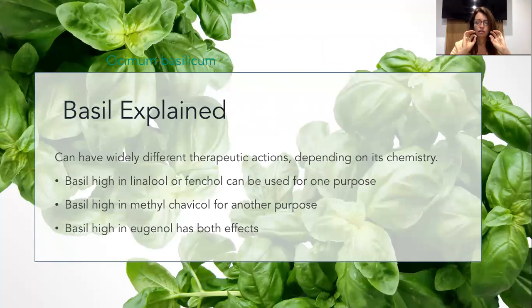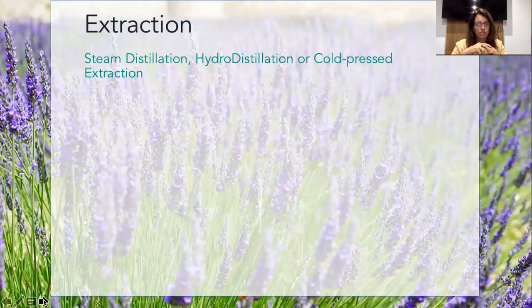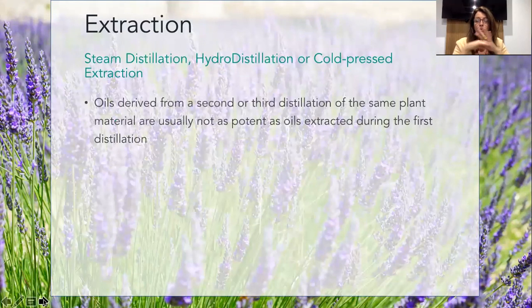This is where trusting your company is important. Let's have a look at extraction. The healthy ways to extract oils from plants are steam distillation, hydro distillation, and cold pressed extraction. Oils derived from a second or third distillation of the same plant material are usually not as potent as oils extracted from the first distillation. But is the third distillation still 100% pure? Yes. But is it therapeutic grade? Not necessarily.